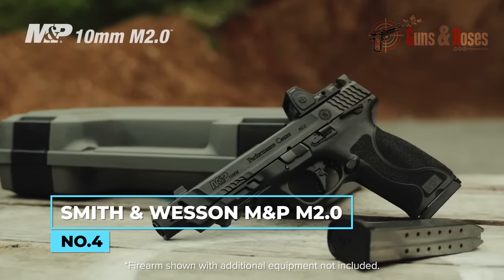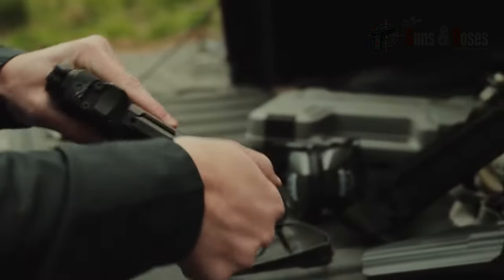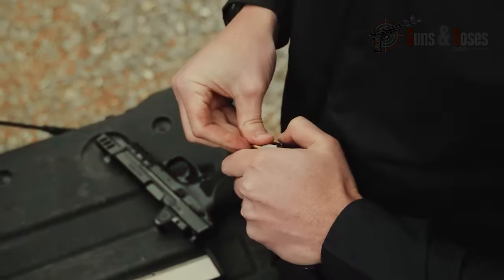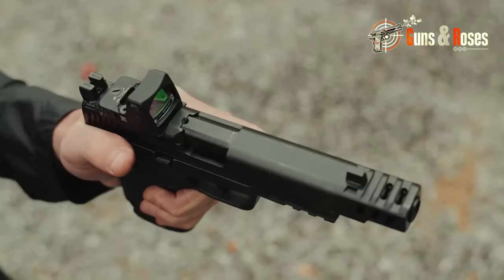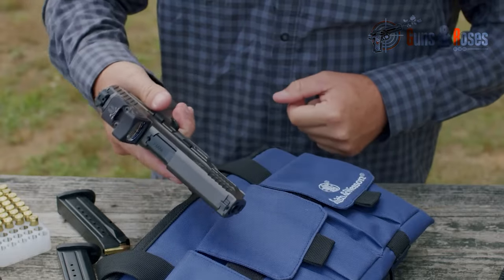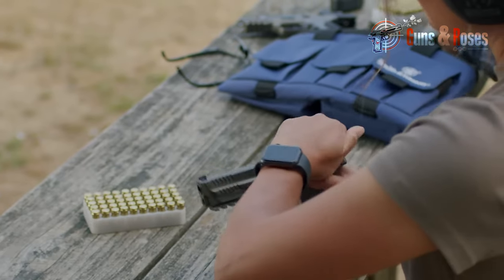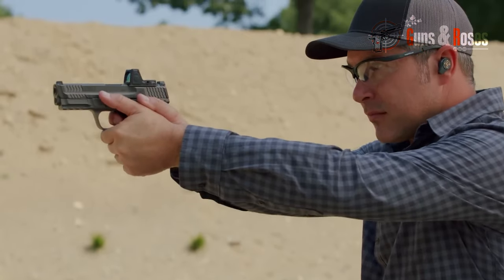Number 4: Smith & Wesson M&P M2.0. This model stands out as a state-of-the-art striker-fired pistol within the renowned M&P lineup. With a capacity of 15 rounds of 10mm ammunition, it features an M2.0 textured grip for a modern and secure hold. Its steel slide and 10mm rotating barrel boast armor-knight treatment for exceptional durability. Versatility is enhanced with an optics-ready slide and various mounting plates for reflex sights. The polymer frame design incorporates an extended stainless steel chassis, providing stability and control.